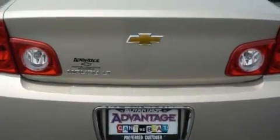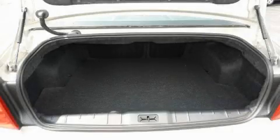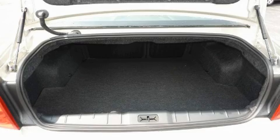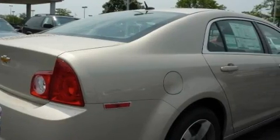Its top features include a power driver's seat, leather seats, cruise control, steering wheel controls, satellite radio, a low-tire pressure indicator, traction control and stability control systems — and it's easy to see why this vehicle is an excellent choice.